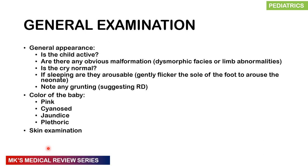On general appearance, assess whether the child is active, has any obvious malformations such as dysmorphic faces or limb abnormalities, and whether the cry is normal or high-pitched. Gently flicking the sole of the foot or touching the corner of the mouth can arouse a sleeping infant. Note any grunting, which may suggest respiratory distress. Look at the color: is the baby pink, cyanosed, pale, jaundiced, or plethoric?